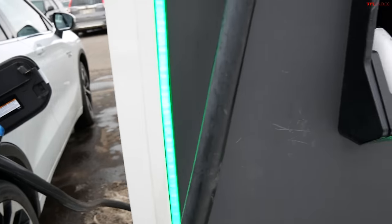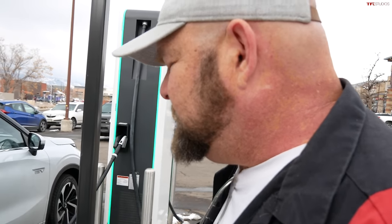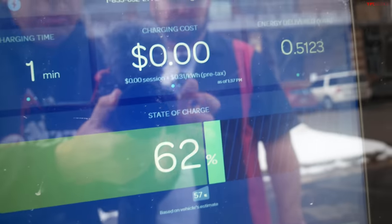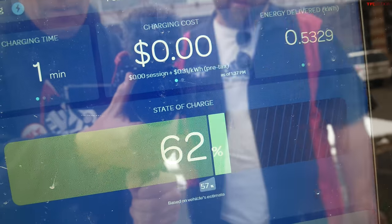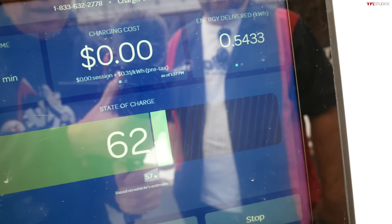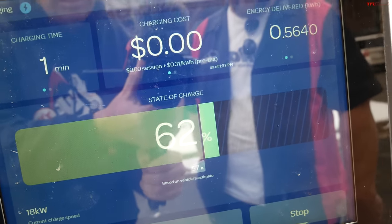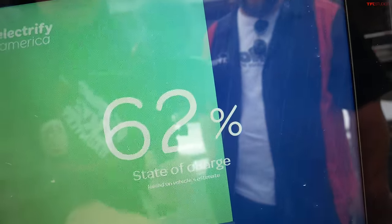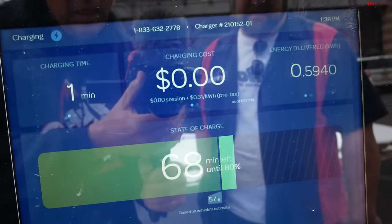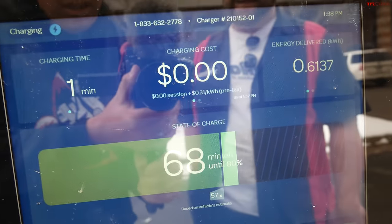We got it plugged in — charging is initiated after several tries. We're seeing 18 kilowatt charge speed. We plugged in at 57% and we're at 62% now. It showed an estimate for a second and then it went away. Standard charge at 62%. There it is — 68 minutes left until 80%.